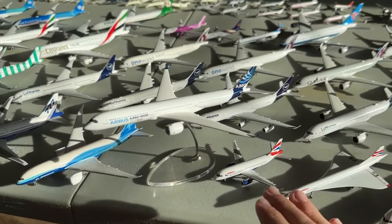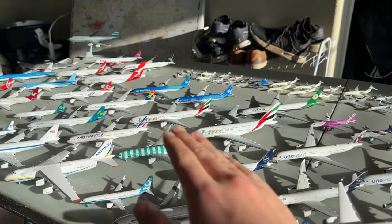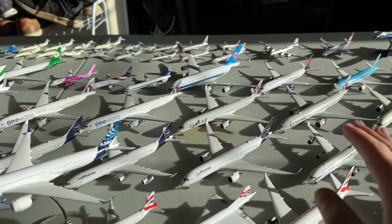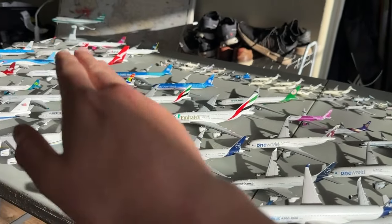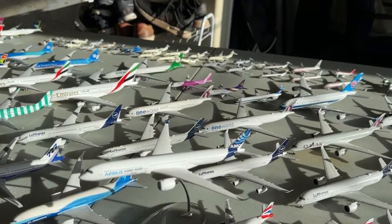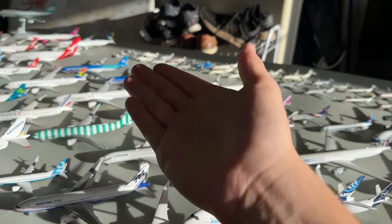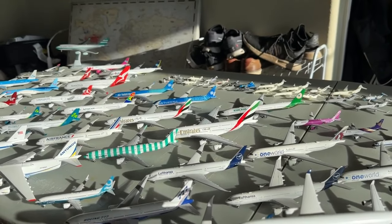We are going to start here in Europe with British Airways, and that'll take us all the way through Europe. Then we'll head to the Middle East, followed by Australia, the Gulf area, and then we'll round it out with China, Japan Airlines, and some South American carriers at the end.